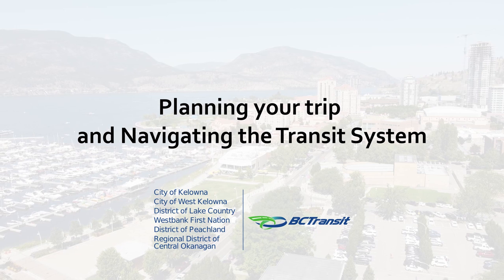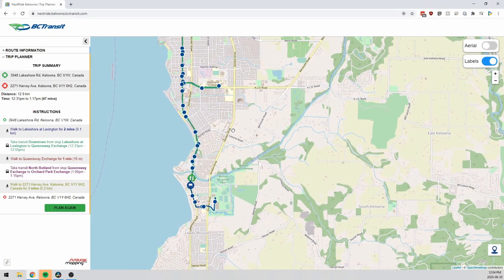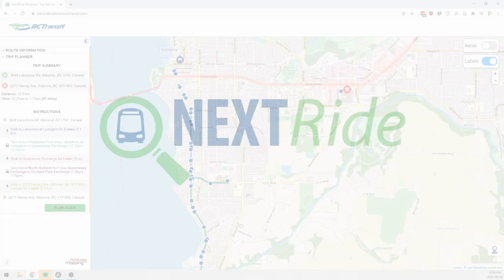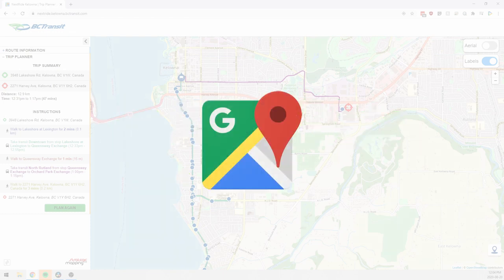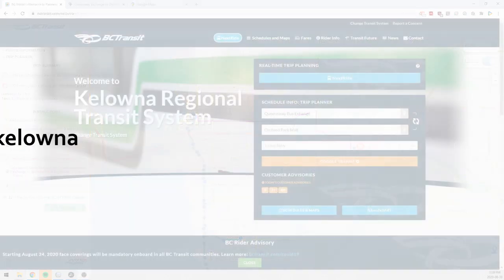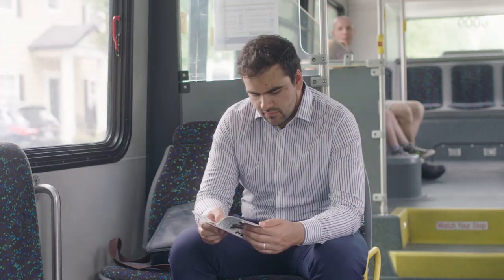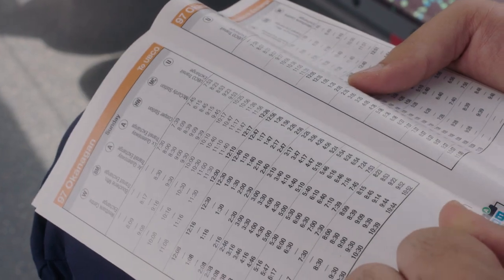Planning your trip and navigating the transit system has never been easier. You can plan your trip at home or on your mobile device using the BC Transit Next Ride application, or a third-party application such as Google Transit or Transit App. Alternately, visit the BC Transit website, or pick up a printed rider's guide available on buses to view individual route schedules and maps.